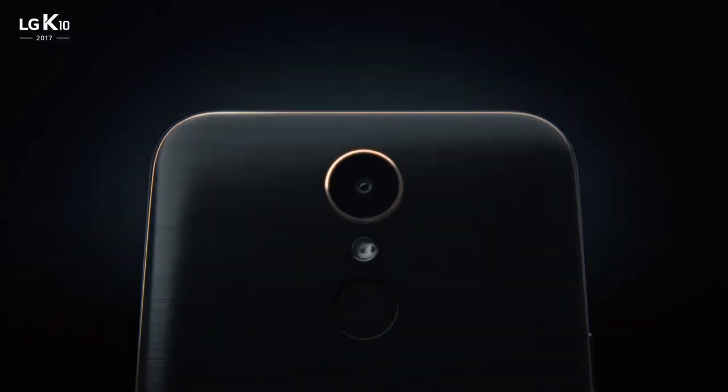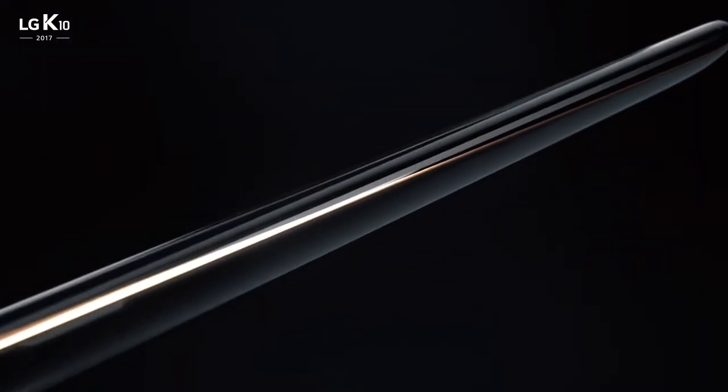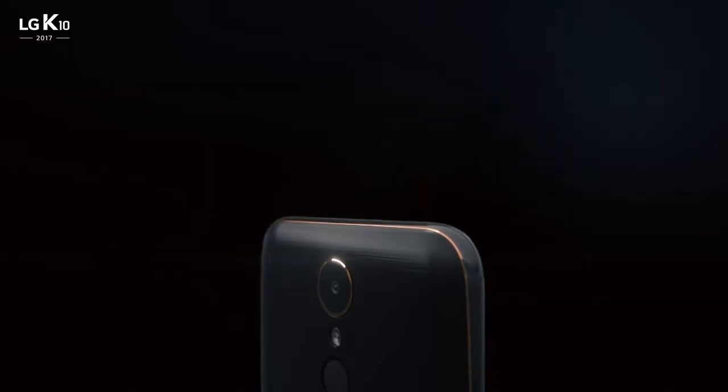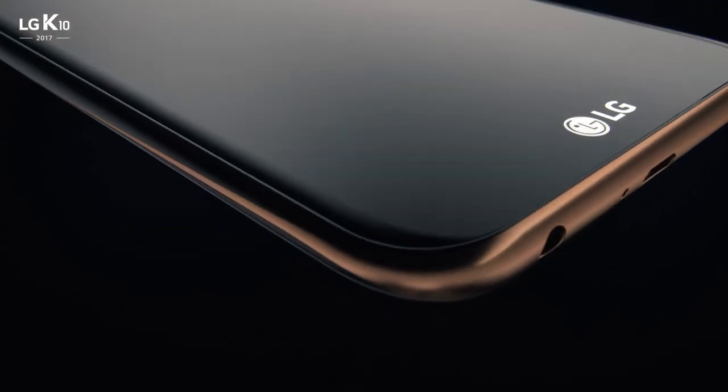This is the new LG K10. It has all the most desired premium features you want in a phone, including two powerful cameras, with design details that make it stand out above the rest.